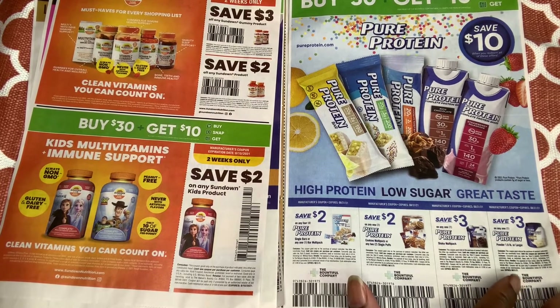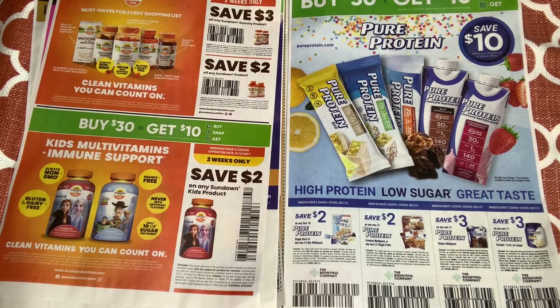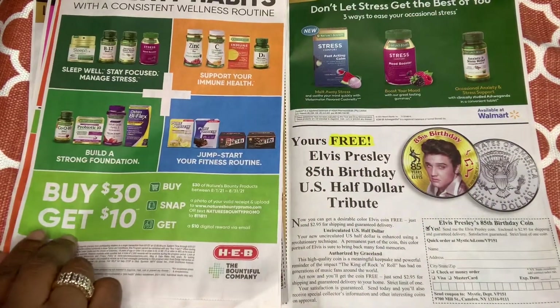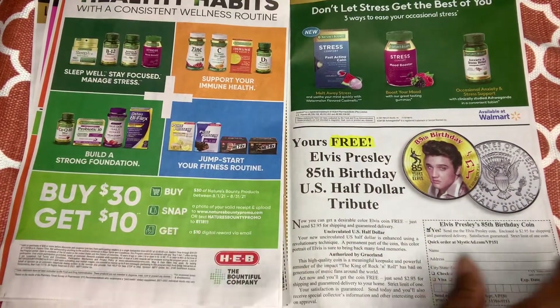I need to drink some protein powder — low in sugar, great taste. Yeah, I doubt it. Okay, here's more advertisement.